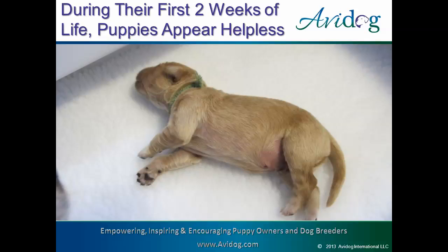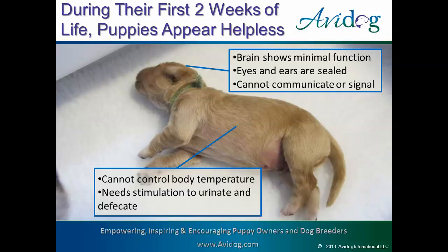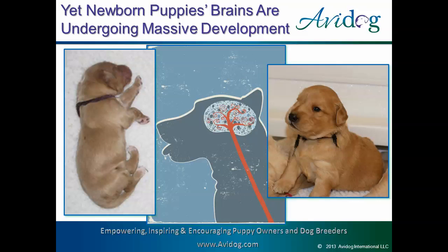What exactly is a neonate puppy? They're puppies from birth to two weeks. If you've ever seen pups this age, you know they appear to be totally helpless. When scanned, their brains show minimal function. Their eyes and ears are sealed shut. They can only communicate through the most basic squeals and mews. They have little control over their body temperature, and they even need help to pee and poop. These baby puppies can only feel, taste, and smell. But despite their outer appearances, a lot is happening inside those little heads. Neonate puppies' brains are undergoing massive changes, going from a limited newborn to an active puppy in less than three weeks.